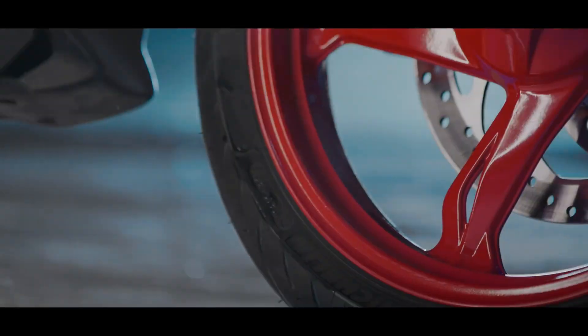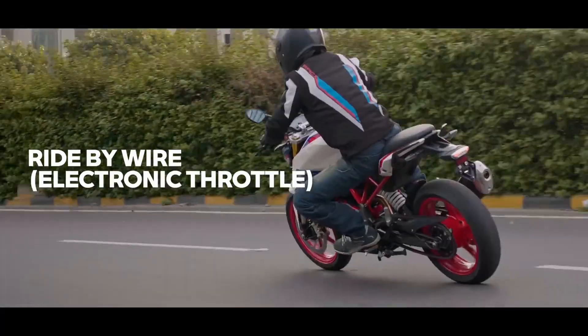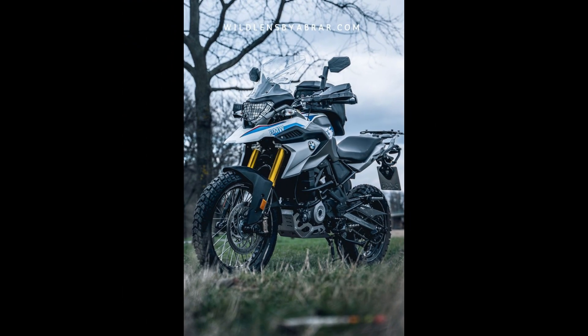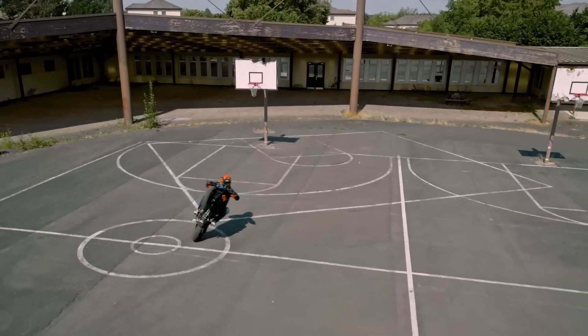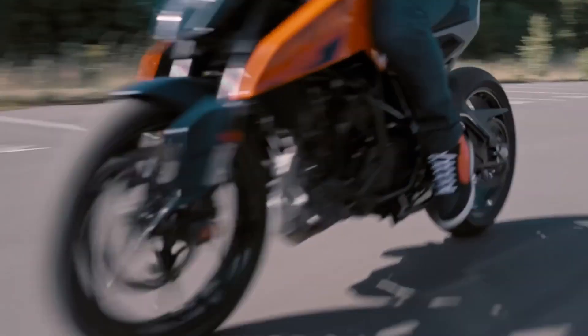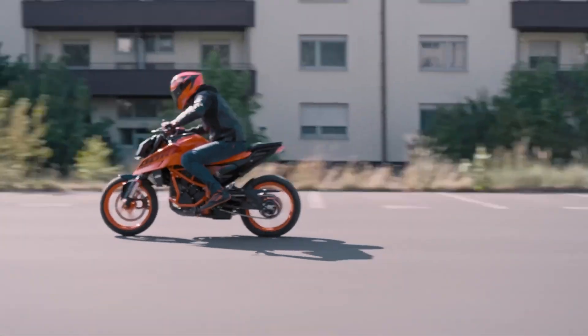And there you have it, the best 300 cubic centimeters naked motorcycles on the market right now. Whether you're looking for raw power, cutting-edge design, or everyday practicality, there's a bike in this lineup for you. So, which one's your favorite? Let me know in the comments below. And if you enjoyed this video, make sure to hit that like button and subscribe for more motorcycle content. Until next time, ride safe and keep the rubber side down.